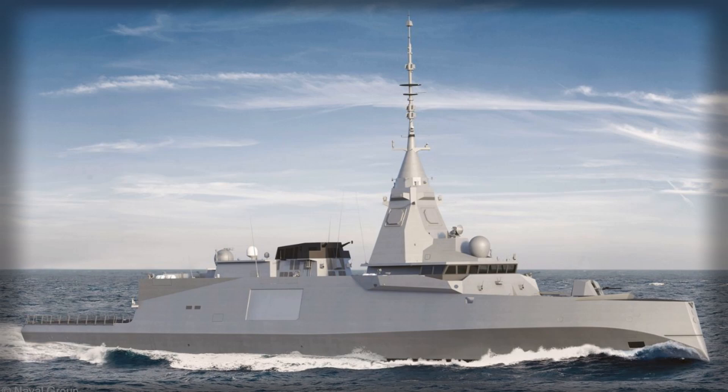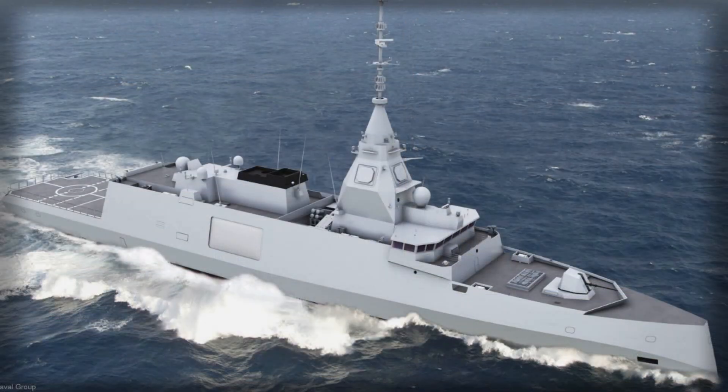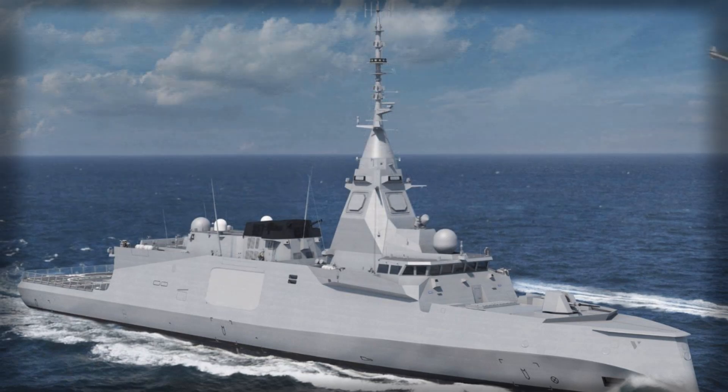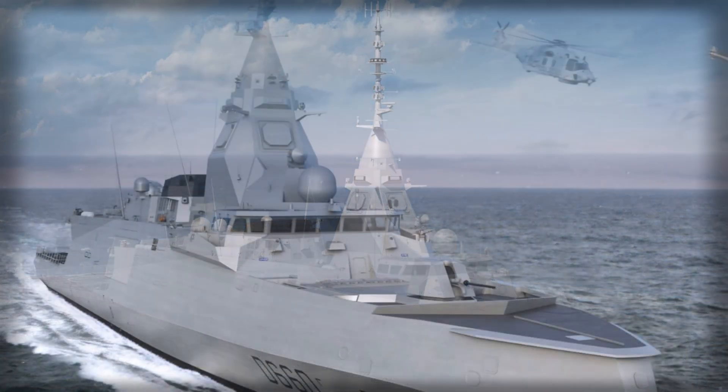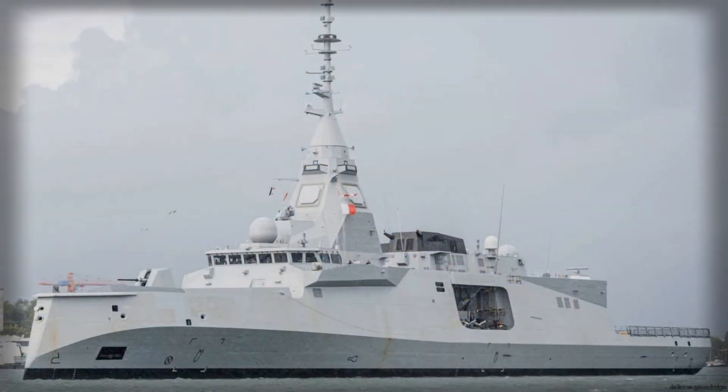For France and NATO, the timing of Amiral Ronarch's arrival matters. European navies are contending with simultaneous rearmament cycles, constrained manpower, and a threat set that spans hypersonic-class profiles, agile uncrewed air and surface swarms, and increasingly stealthy submarines. A frigate that can create an air defense umbrella, contribute to cooperative ASW with helicopter-dipping sonar and off-board sonobuoys, and hold surface targets at range helps carrier groups, deterrent escorts, and independent patrols survive the opening salvo and shape the fight thereafter.